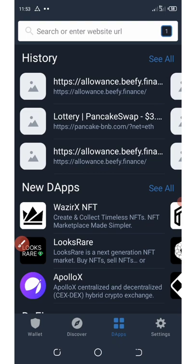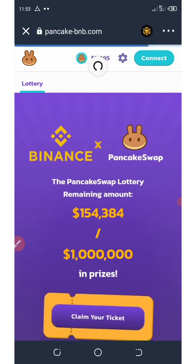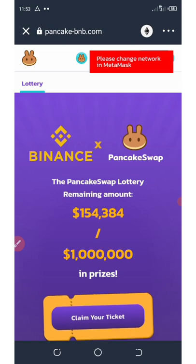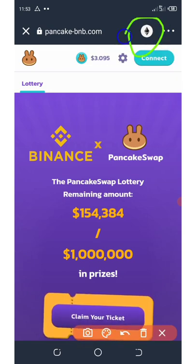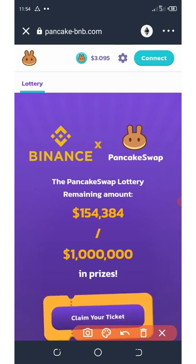Once you open PancakeSwapBNB.com, here is the website of these scammers. It looks like a PancakeSwap website, but it's not. They'll first of all ask you to connect your wallet, and once you change the network from Ethereum to BNB Smart Chain, you're going to need to connect your wallet. Please don't fall victim to this website — they're scammers. That's what I did: I changed my network to BNB Smart Chain and connected my wallet, then I clicked on a claim ticket.